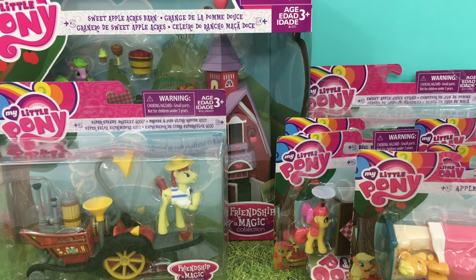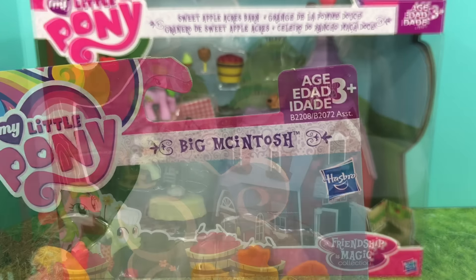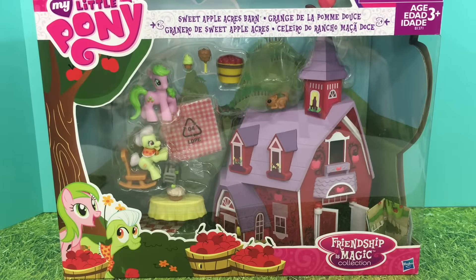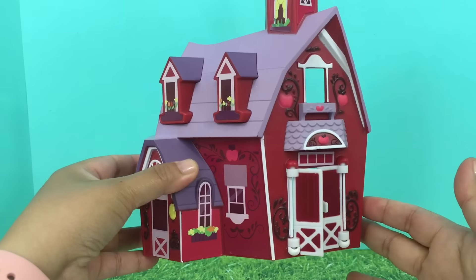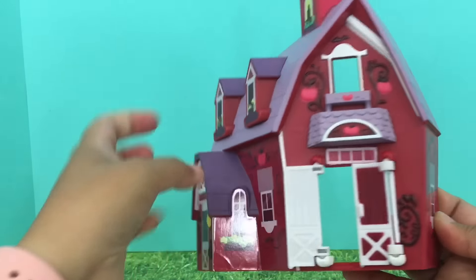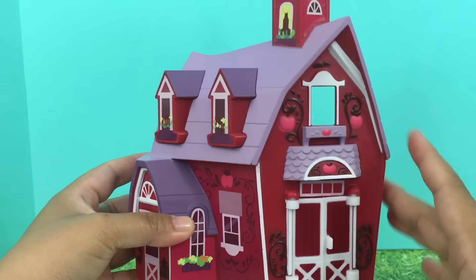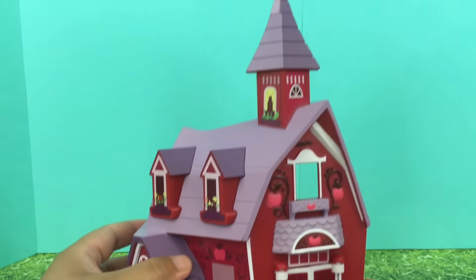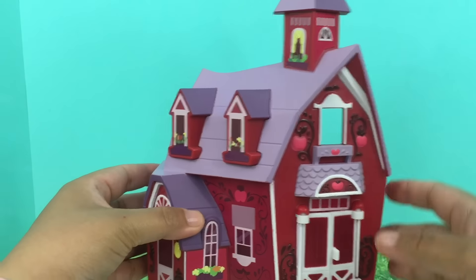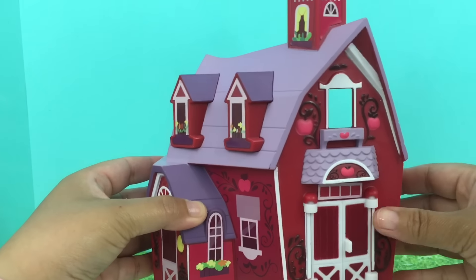Hi friends, this is Kid Station! Today we're going to be opening My Little Pony Sweet Apple Acres Barn Collection. This is recommended for ages 3 and up from Hasbro. Let's start with our Sweet Apple Acres barn — let's open our box. This is our barn, that's the inside and outside, and the color of our barn is red, purple, white, and pink. And of course you could see apples everywhere, and the door also opens and closes.